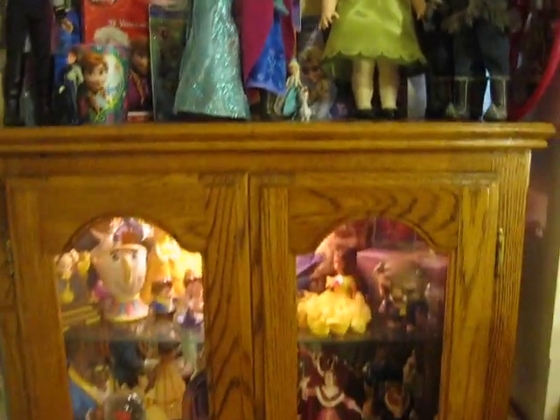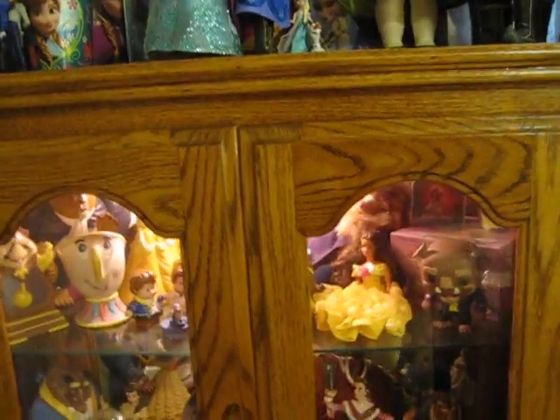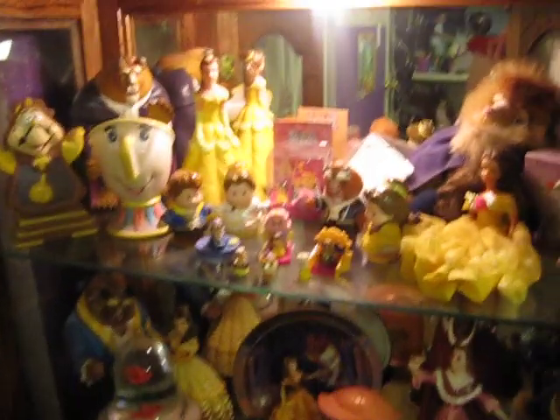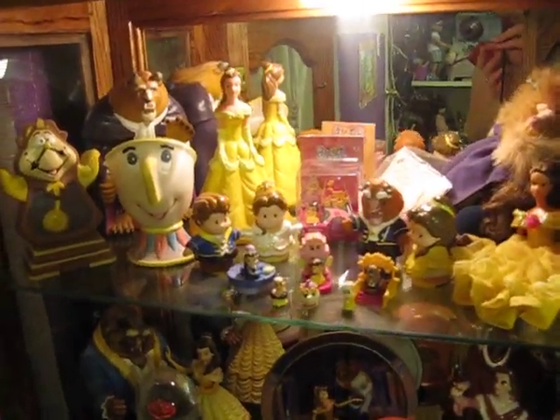So this is my Curio and it does have a mirror in the back, so I'm going to try and give you guys a tour without showing my face since I'm trying to remain anonymous. This opens up. This is a Curio I bought before I was married — it was one of my first big furniture purchases. It used to have my Boyd's Bears in it and now it has my Beauty and the Beast stuff.